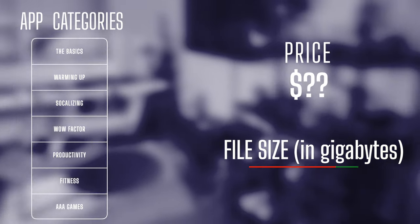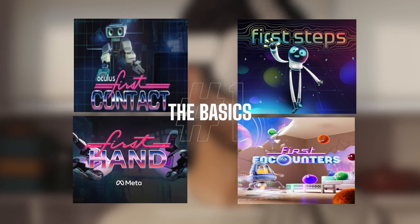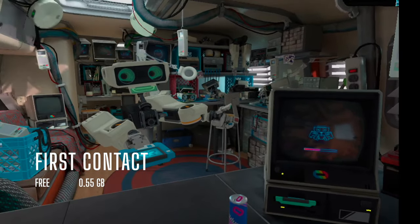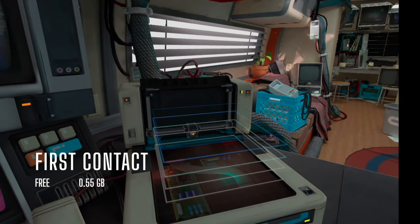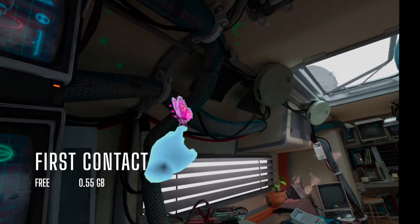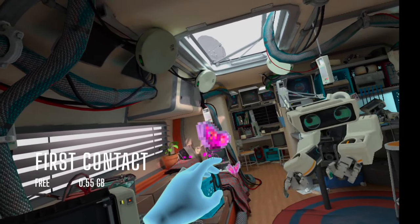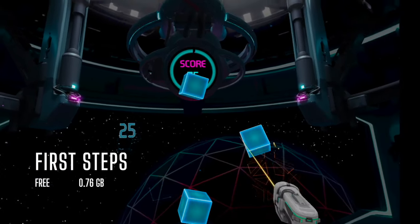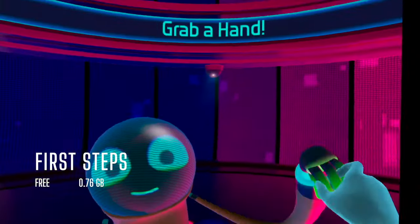First you'll want to learn the basics. Meta has a series of First apps, all free, whose sole purpose is to introduce certain features or experiences to new users. First Contact gives you an idea of what it's like to be in VR — you interact with objects in front of you without having to walk or teleport anywhere. It's perfect for a no-pressure introduction to VR. First Steps is a bit more involved; you get to know your controllers more by playing mini-games and dancing around with a robot friend.